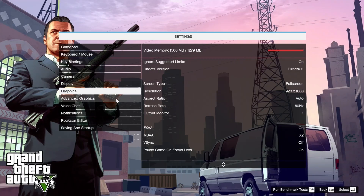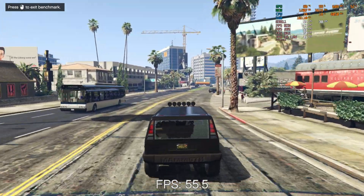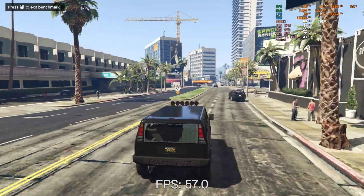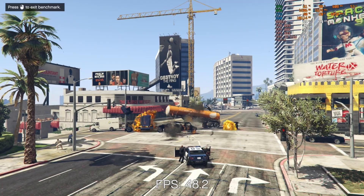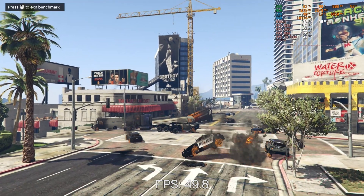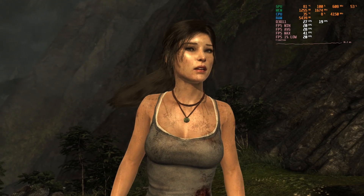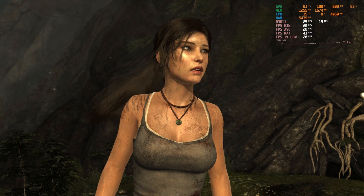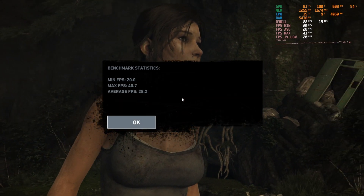GTA 5 with advanced settings on and 2x MSAA is very playable, going from a minimum of 43 FPS up to 70 and averaging around 55. Random bit of trivia: I've never played a single GTA game — hard to believe, I know! Drop a comment to tell me I'm missing out. Tomb Raider set to ultimate quality maxes out at 41 FPS with a minimum of 20 and an average of 28; setting it lower would obviously make it more playable.